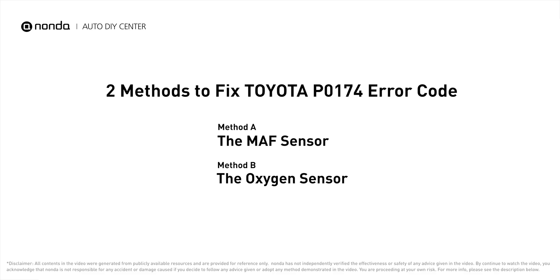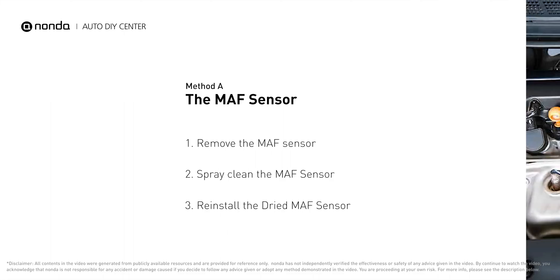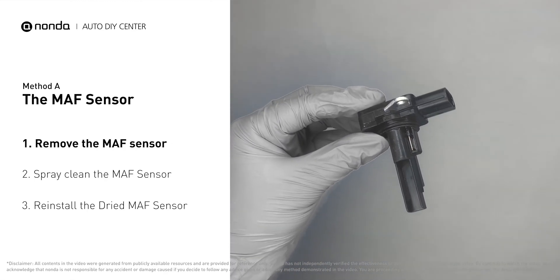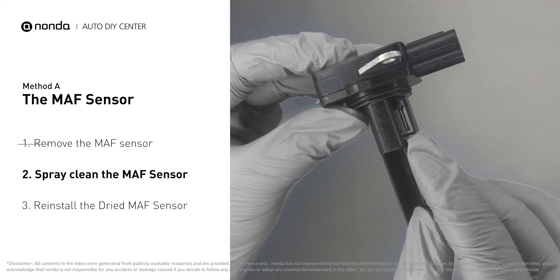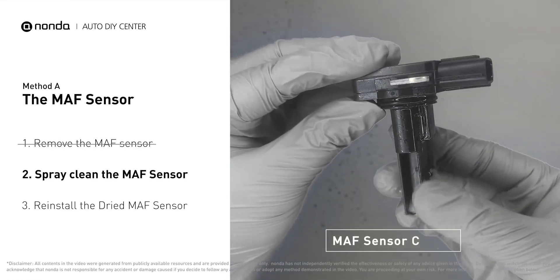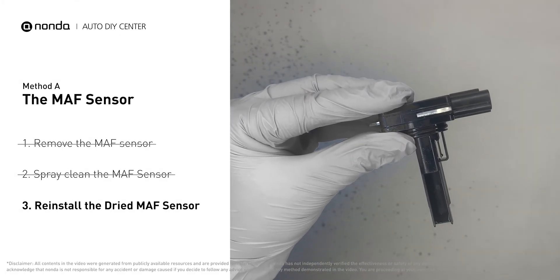Here are two of the most practical solutions to fix Toyota's P0174 error code. Method A: MAF sensor. MAF sensors are located between the air filter and the throttle body. Carefully remove the MAF sensor from your car and do a quick inspection — the wire inside often gets dirty and needs to be cleaned. Spray the MAF sensor cleaner onto the wire perpendicularly to the ground so that it won't damage the MAF sensor. Reinstall the MAF sensor back in the car after it gets dry.